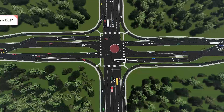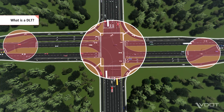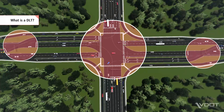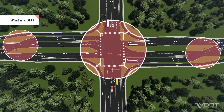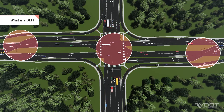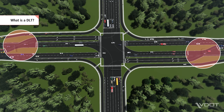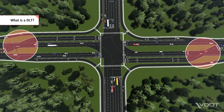A DLT is made up of one main intersection and two left turn crossovers. DLTs can be designed with left turn crossovers on only the major street, as shown here, or on both the major street and side street. In advance of the main intersection, left turn vehicles use the crossovers to cross to the other side of the road, which allows left turns and opposing through movements to move simultaneously through the main intersection.